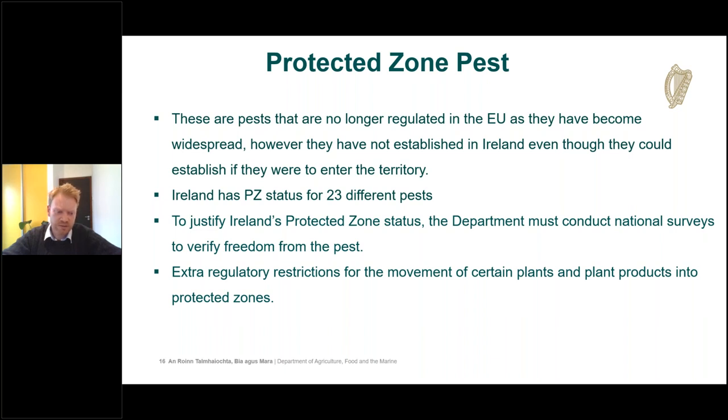Member states can apply for protected zone status by submitting survey data for three consecutive years to verify absence of a particular pest. Once granted, we must carry out annual surveys. Protected zone status allows us to implement extra regulatory restrictions on the movement of certain plants and products into the protected zone, essentially creating a scientifically justified barrier to trade, because goods move freely within the European Community.